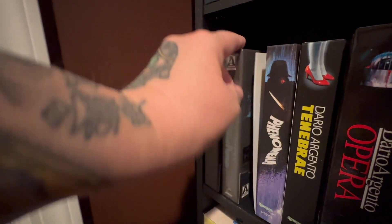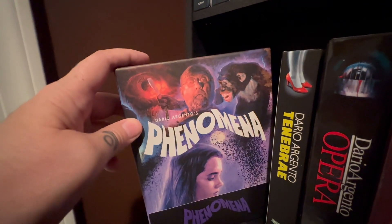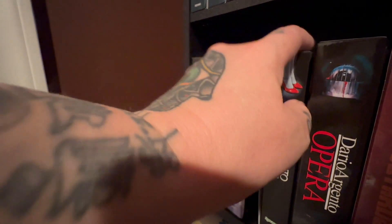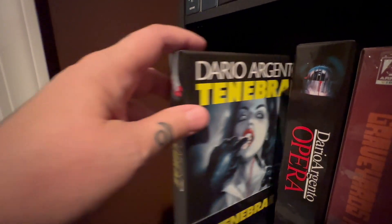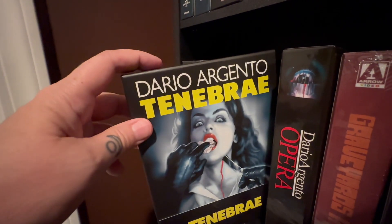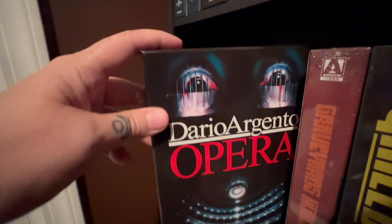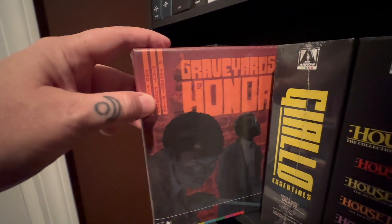Also Bird with the Crystal Plumage. Now these two — Phenomena is not an Arrow release, but I keep all my Argento together. These are both Synapse. Tenebrae as well. Phenomena and Tenebrae are also fantastic movies. And also this is not Arrow, but Argento's Opera. We need one for Suspiria — come on guys, let's go. Graveyard of Honor.